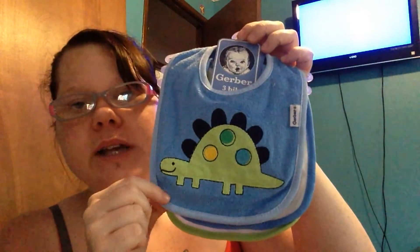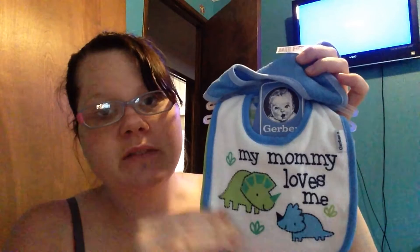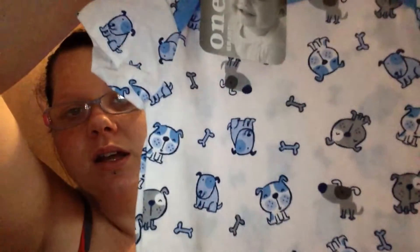Some bibs — little dinosaur ones. One says 'My Mommy Loves Me' with dinosaurs, and another says 'I'm Awesome.' Another 12-month onesie with blue and gray puppy dogs and some bones on it. Won't be able to wear those for a while.